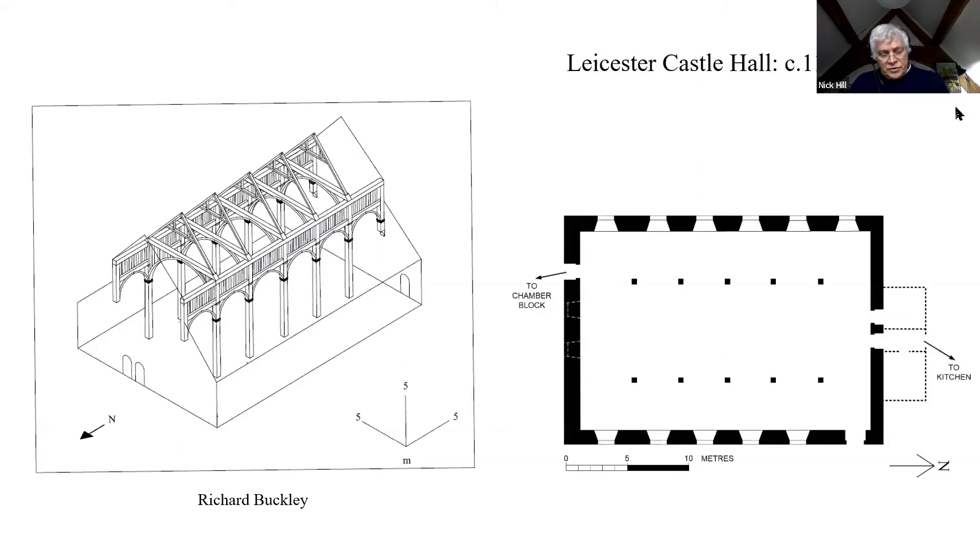It had an entrance at one end, though not a cross passage, as the hall was built against the castle bailey wall. Two service doors at this end led into small attached service rooms. There was presumably a central open hearth with the Lord's table at the high end. The door behind the high table probably led out towards a detached chamber block.